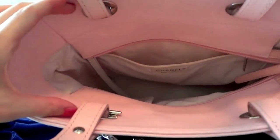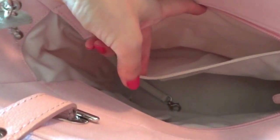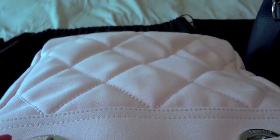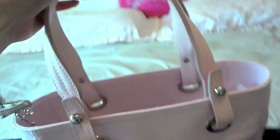I would say this is not as functional as the GST. Although it is pretty roomy, it's really deep and narrow, so sometimes things you put on the bottom are hard to get out. There is a back pocket and a cell phone pocket, but it doesn't come with an exterior back pocket.